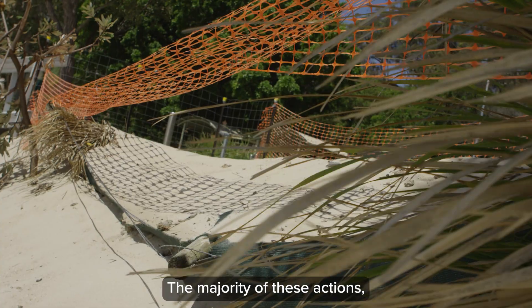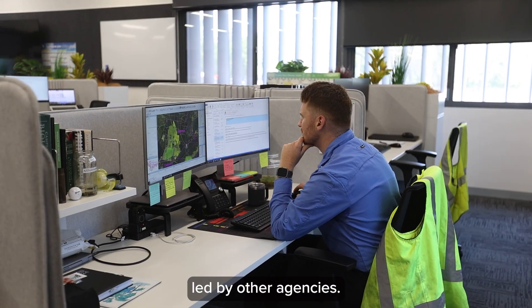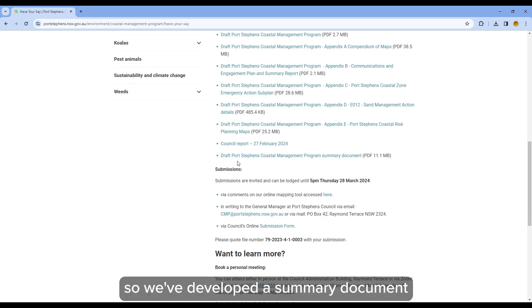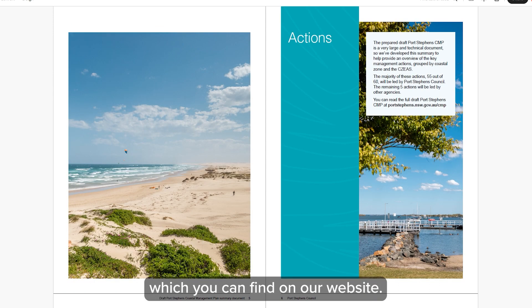The majority of these actions — 55 out of 60 — will be led by Port Stephens Council, with the remaining five actions led by other agencies. The draft CMP is a very large and technical document, so we've developed a summary document to help provide an overview of the key management actions, which you can find on our website.